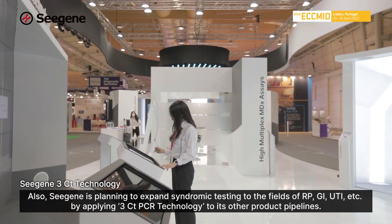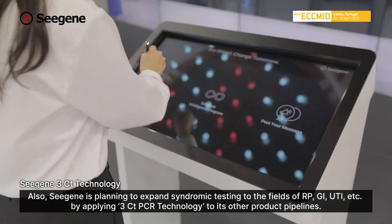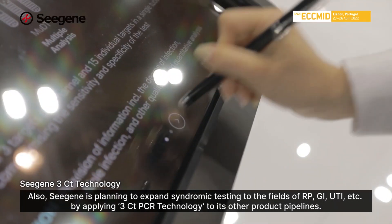Also, CISUN is planning to expand syndromic testing to the fields of RP, GI, UTI, and so on, by applying 3CT PCR technology to its other product pipeline.